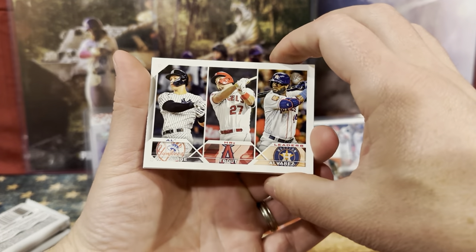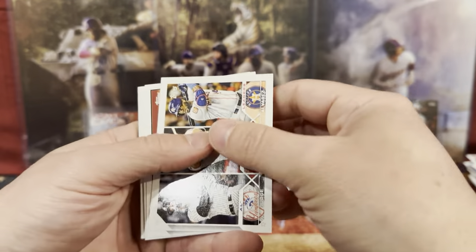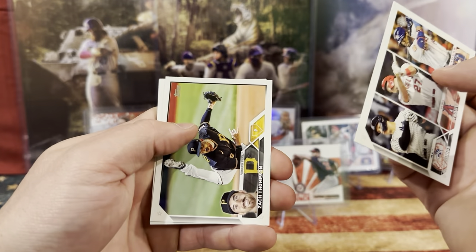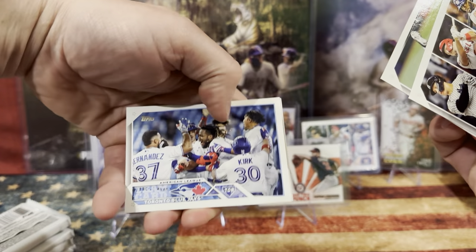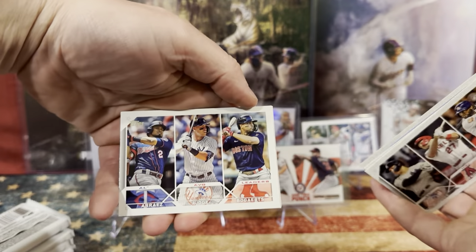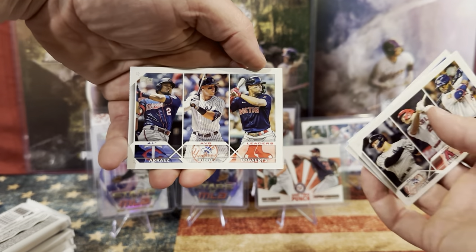Judge, Trout, and Alvarez — we just got that one. The Zach, the Toronto Blue Jays. We have Alvarez, Judge, and Bogaert again.